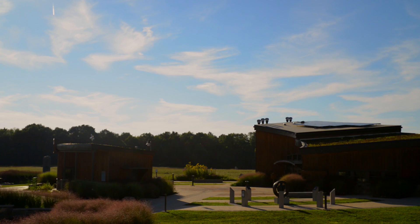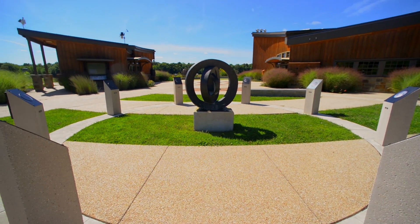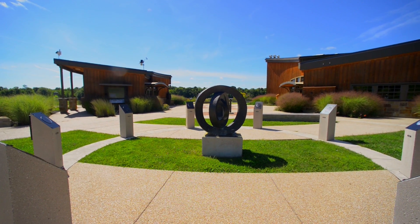Recently the Geauga Park District purchased the telescope and the Nassau Station in order to add it to the facilities of Observatory Park. The amazing thing about where we are is that we're just about 32 miles from Public Square in Cleveland, but already it's a world of difference as far as what you can see in the sky.